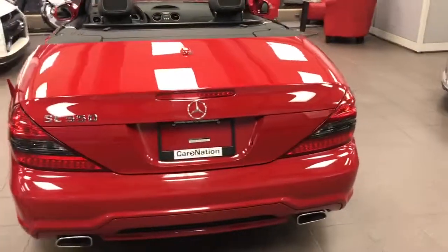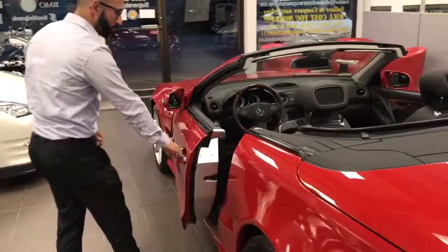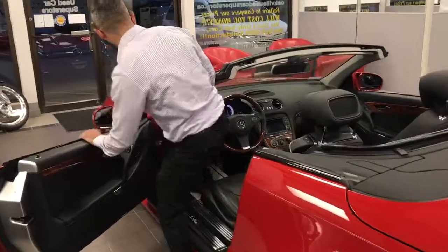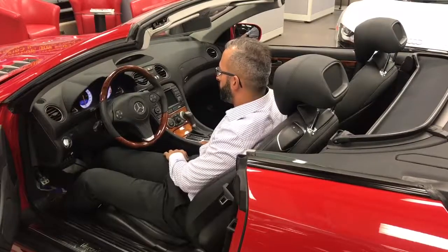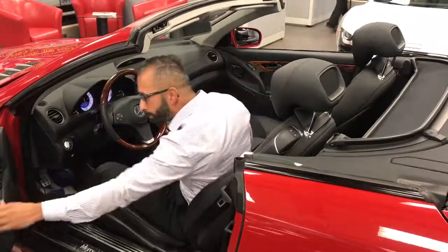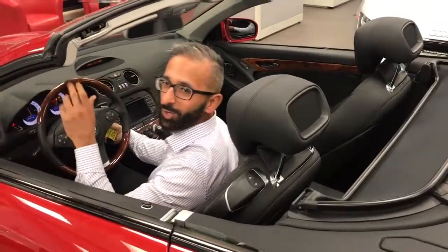Let me show you a few options on the car. It does have keyless entry, so all you've got to do is pull on the handle and jump inside your new car. I'm going to start it up for you so you can hear the engine. It does have 382 horsepower, so getting somewhere fast is not going to be an issue.